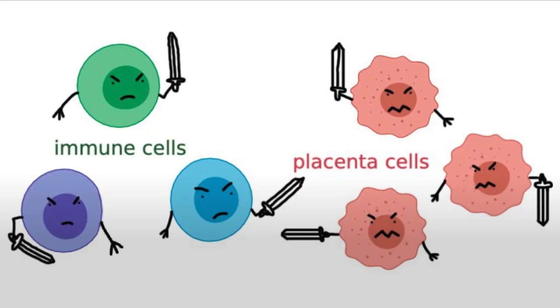However, immune cells do kill a lot of cancers, because they look different and they're not healthy. Now, I'd like you to think about the placenta. Although it resides in the mother's womb, the placenta is not made from maternal cells — it's made from fetal tissue. The placenta is foreign to the mother's body, and in this way, it resembles an organ transplant. Also, the placenta is rapidly growing and rapidly invading into the mother's womb to supply nutrients to the fetus, almost like a malignant cancer.